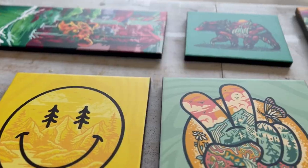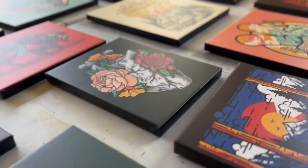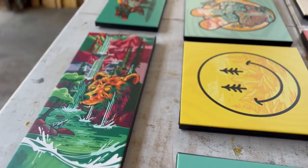If you have a rad coffee shop or restaurant in your city that has a gallery wall, I suggest reaching out to them. It's a great way to get your art in front of people in a more casual setting.